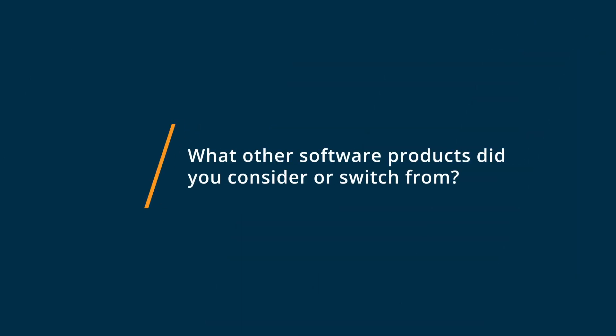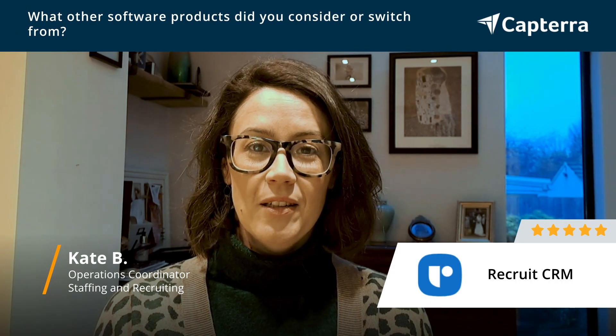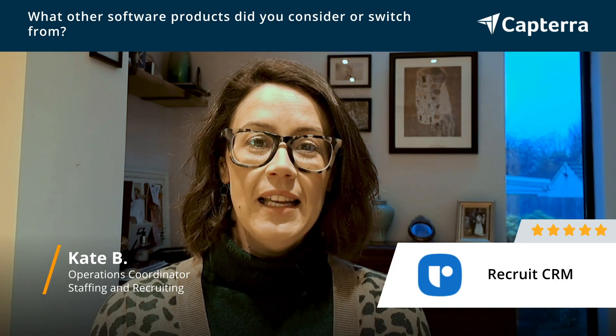Before selecting Recruit CRM we looked at Manatel, Crelate and Lever.